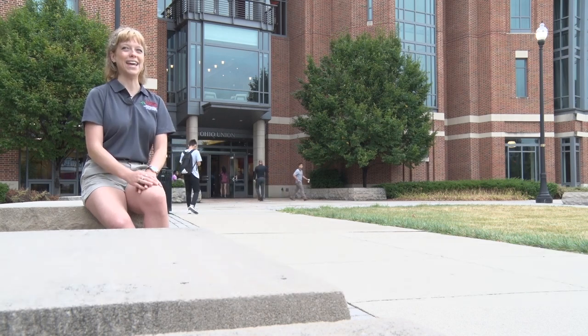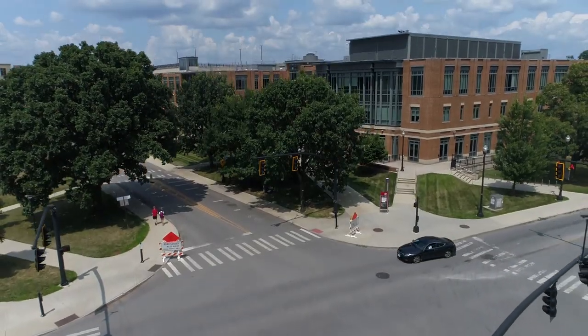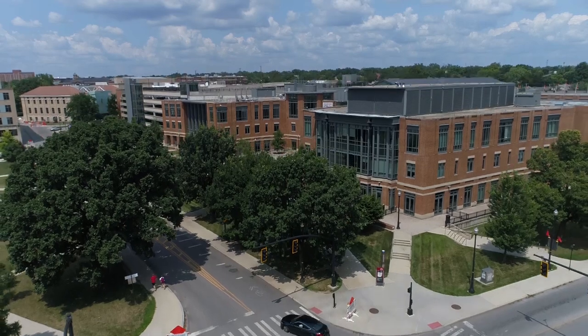When I was a junior in high school I toured a bunch of different colleges, but Ohio State was the last stop on our little tour. I came to the Union and I was like, this is home. This is where I belong.